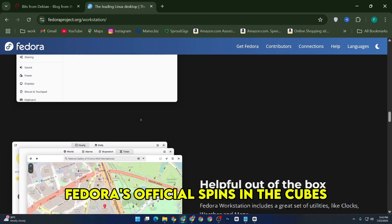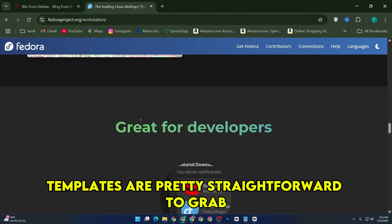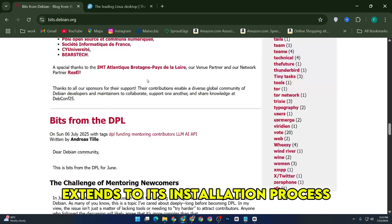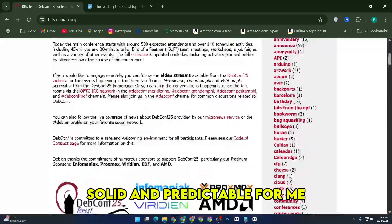Installation-wise, Fedora's official spins in the Qubes templates are pretty straightforward to grab once released, while Debian's reputation for reliability extends to its installation process — solid and predictable.